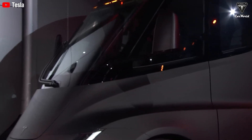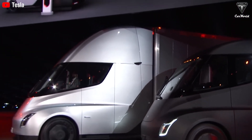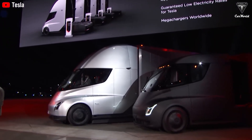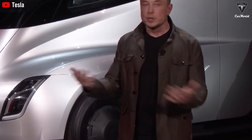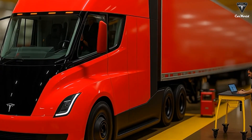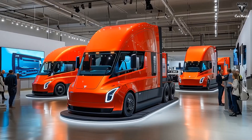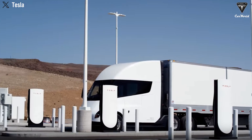Tesla unveiled a major semi-redesign at its 2025 annual shareholder meeting. The refreshed model incorporates lessons from pilot fleet operations, featuring a sleeker chassis with Model Y-inspired headlights, an improved front bumper for aerodynamics, a smaller wrapped windshield for enhanced driver visibility, and a more rounded roofline. The updated Semi consumes 1.53 kWh per kilometer, surpassing earlier specifications, and offers a range of over 800 kilometers, allowing for long-haul operations without frequent charging. Payload capacity has also been increased, improving economic returns per trip.